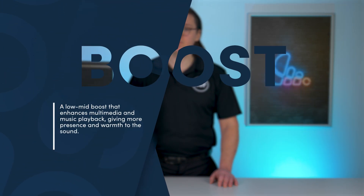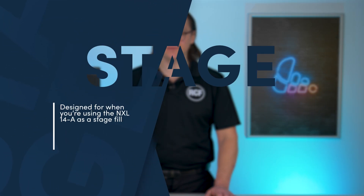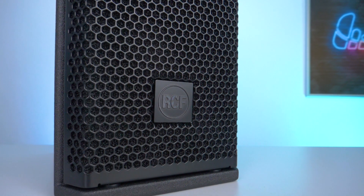Boost: a low mid boost that enhances multimedia and music playback, giving more presence and warmth to the sound. Stage: designed for when you're using the NXL14A as a stage fill. These built-in presets make the NXL14A a fast and adaptable solution, whether you're working in a corporate AV setup, a live music event or fixed installation.